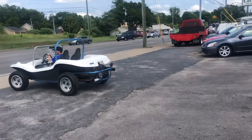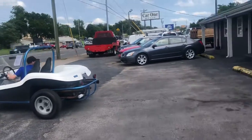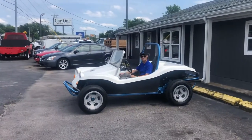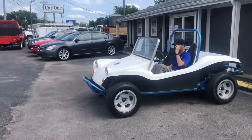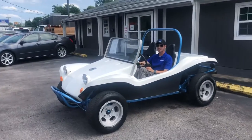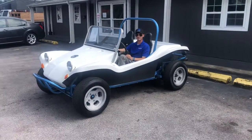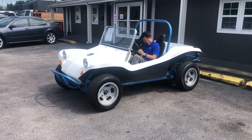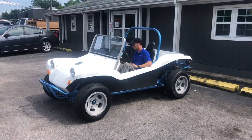Call me on this 1973 Volkswagen Dune Buggy. Call me at 615-490-2807. Thank you.